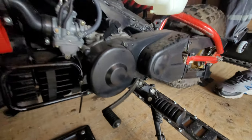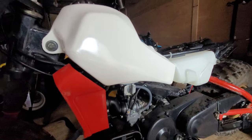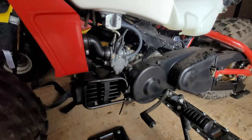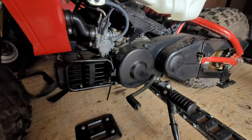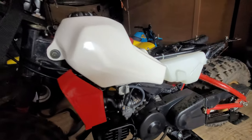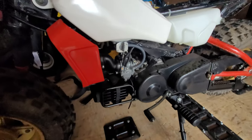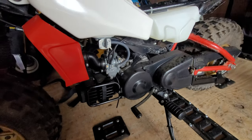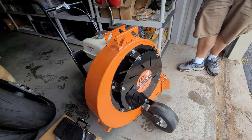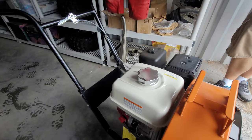Could also powder coat the swingarm and rims to make it absolutely perfect. With all the work already done it's just icing on the cake — a crime not to finish it perfectly. Also buying a brand new Honda 8-horsepower leaf blower still with the tag on it.